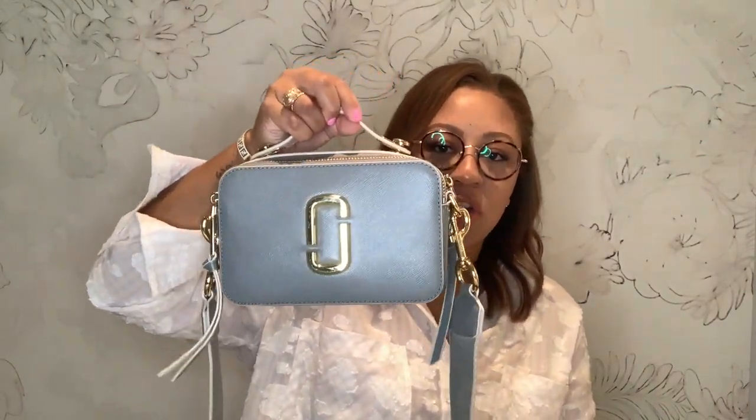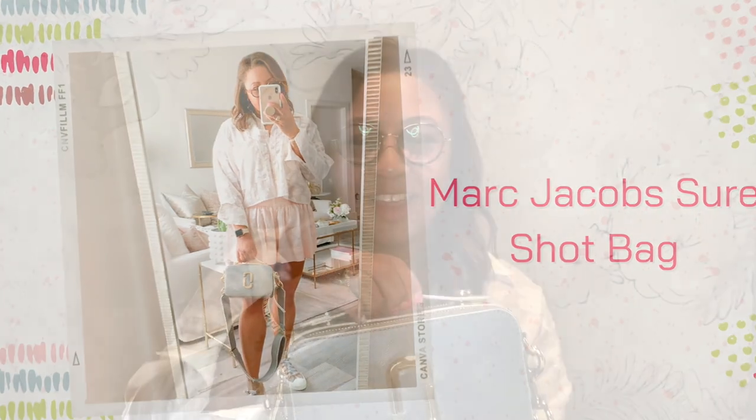Next up we have this Marc Jacobs SureShot bag. I also have a Snapshot bag — I couldn't find it for the video — which is the same bag but a bit smaller. This bag is such good quality and such a great price point. All the hardware is gold, it's very sturdy, lots of structure to this bag. You can take the strap off and carry it from the top handle if you wanted. It's a beautiful bag and I think this color goes with practically everything. I paid under $400 for this bag — I don't pay retail for hardly anything, though I did pay retail for the Gucci bag and my Chanel bag.